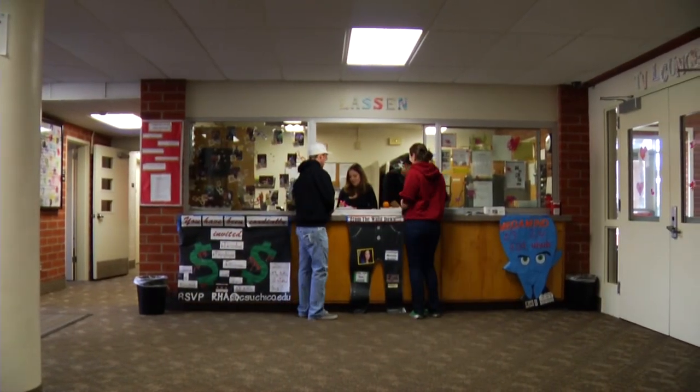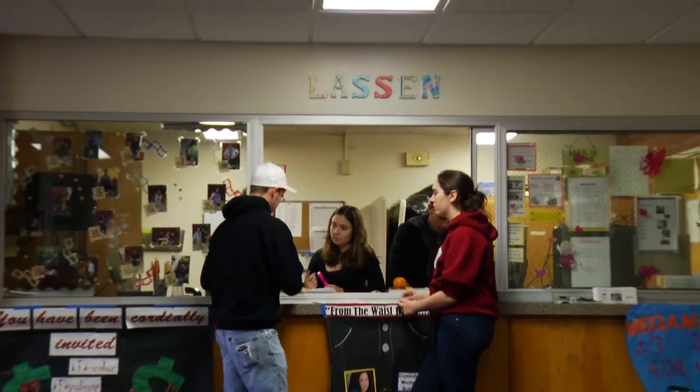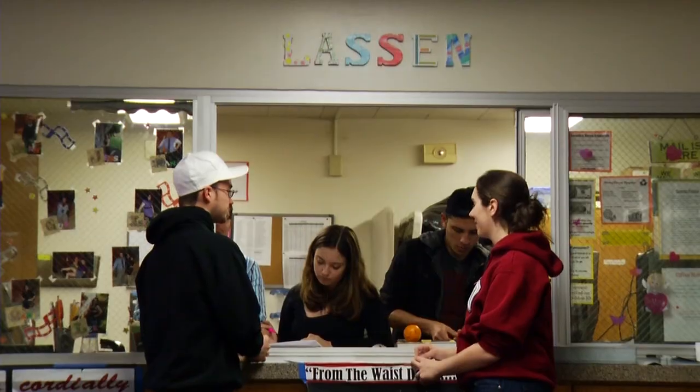I loved Lassen Hall because it was not too big but not too small. There was always something going on — computer lab, the desk downstairs, your RA right down the hall, friends right next to you. Living in Lassen was very welcoming and warming. You had everything you needed: your RA down the hall so you felt safe, friends nearby, your roommate — everything was there that you needed.